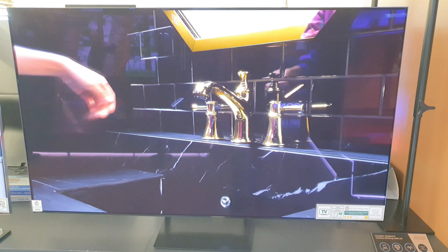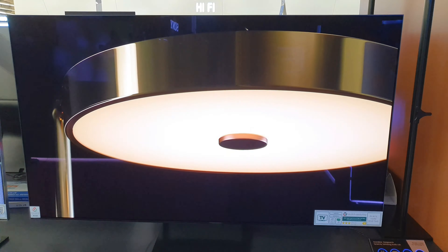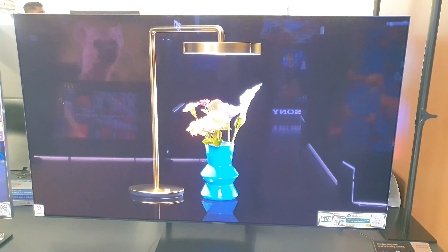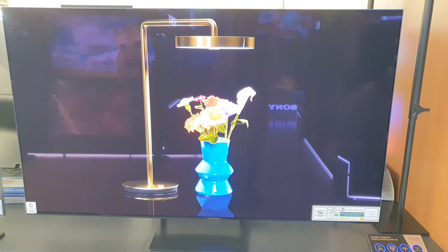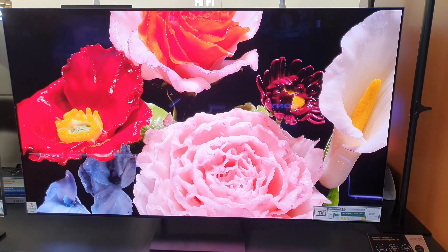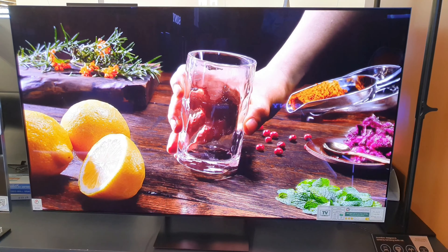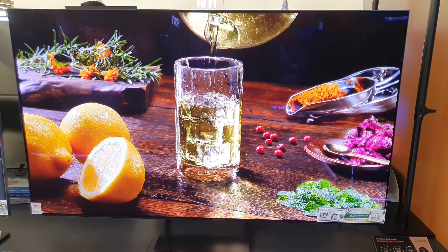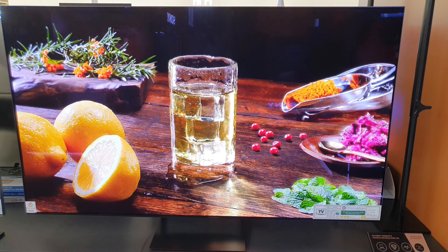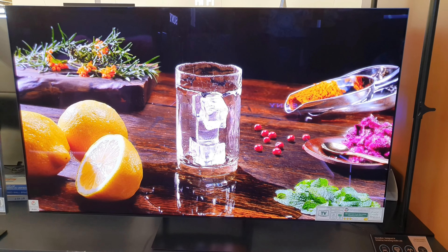Connectivity — HDMI: 4 ports. High frame rate: 4K 144Hz for HDMI 1, 2, 3, 4. USB: 2. Ethernet LAN: yes. Digital audio out optical: 1. HDMI audio return channel eARC: yes. Wi-Fi: yes, Wi-Fi 5. Bluetooth: yes, Bluetooth 5.2. Anynet Plus (HDMI CEC): yes.